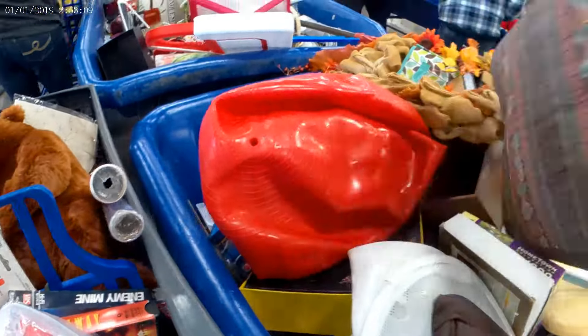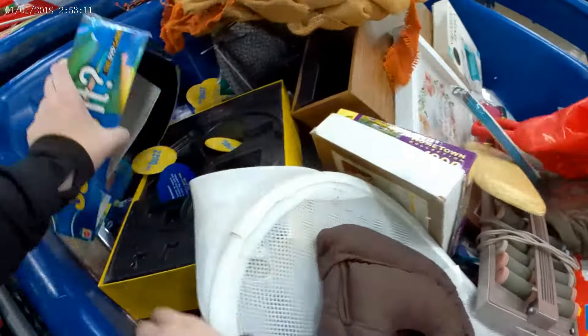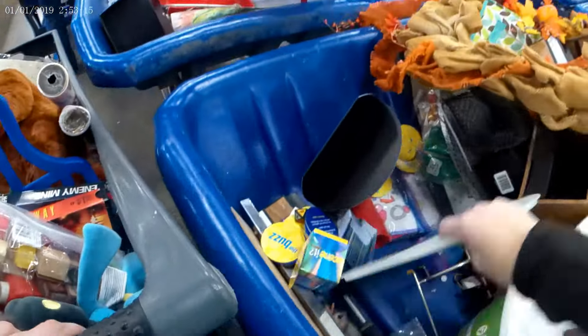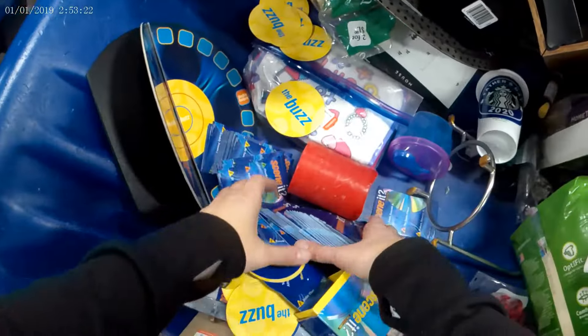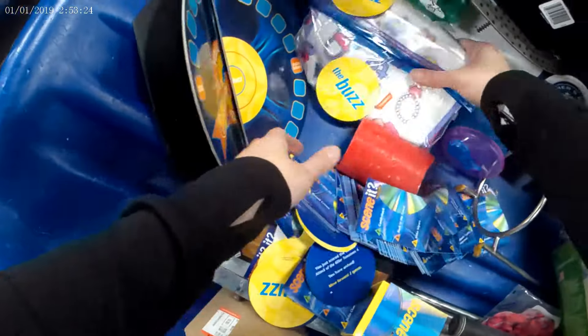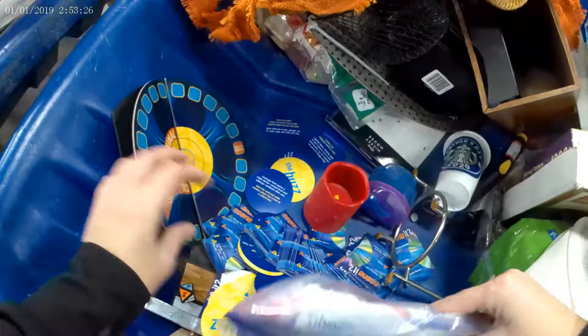I grab this because it's vintage cards. I'm second-guessing myself — do I get the curlers? Do I not get the curlers? This game is dumped everywhere. Maybe I get them on the second pass, but I do end up picking up the curlers. I thought that was really a Starbucks cup — it was not a Starbucks cup, it was a knockoff Starbucks cup.